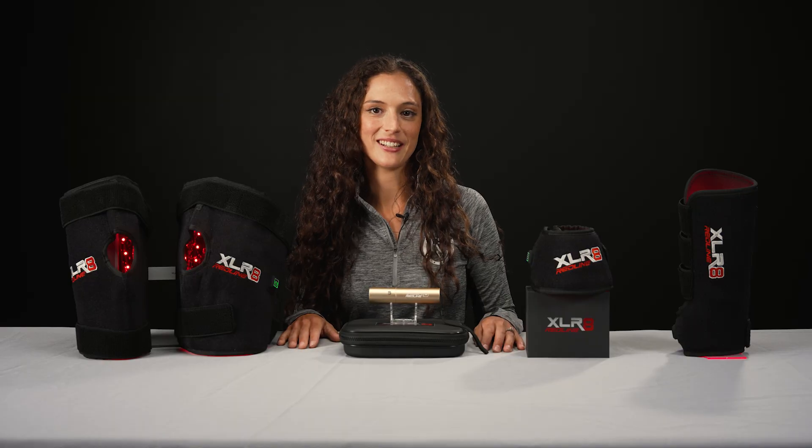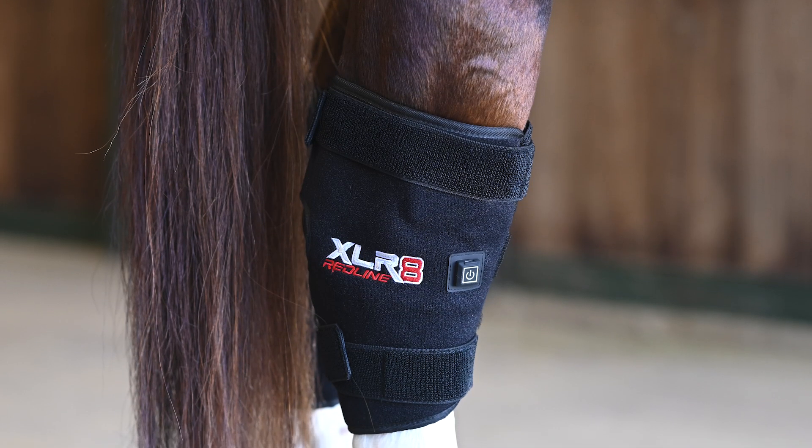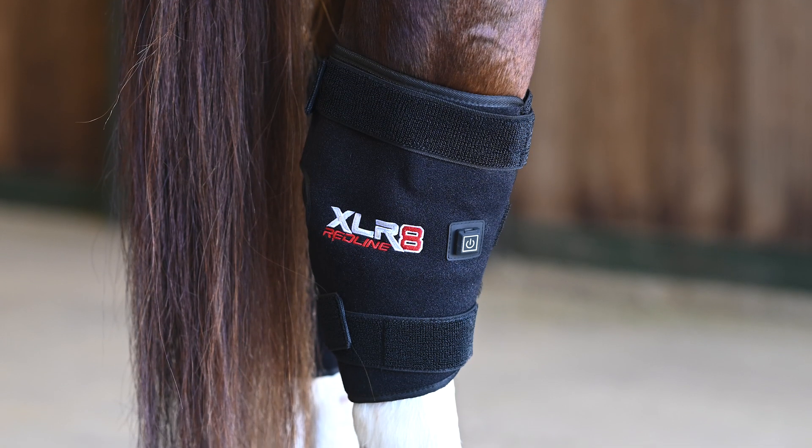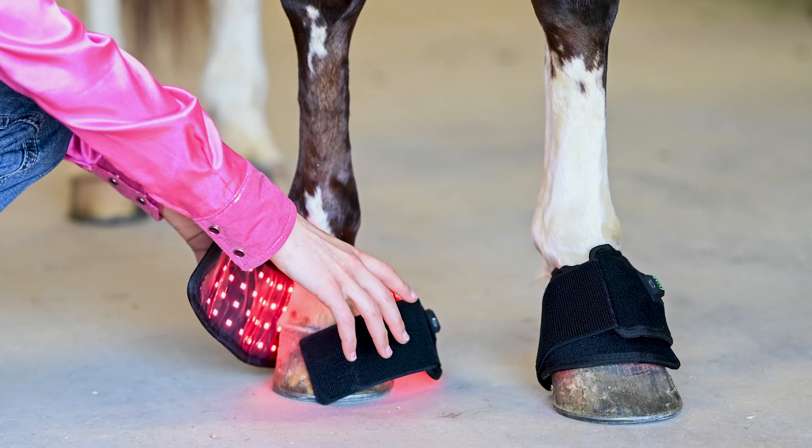Red Light Therapy started off in human medicine and is now gaining traction in the equestrian world. It reduces inflammation and increases blood flow to the injury, providing oxygen and nutrients to help it heal faster. It also decreases stress and helps sore muscles, allowing your horse to perform at its best.